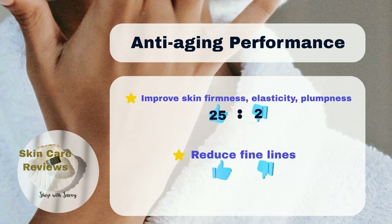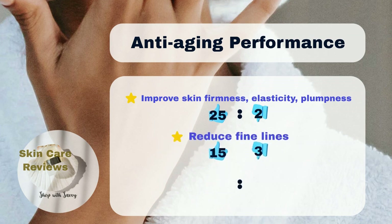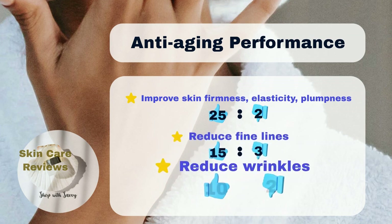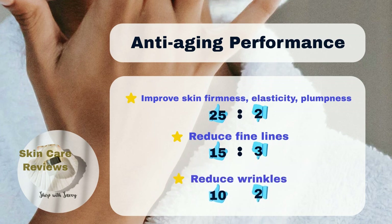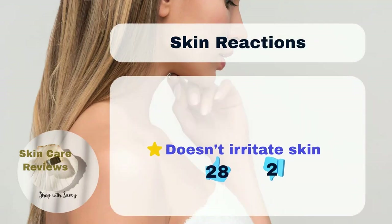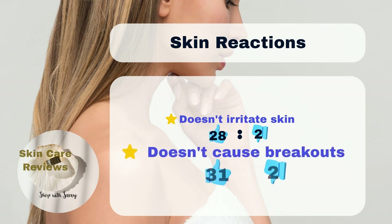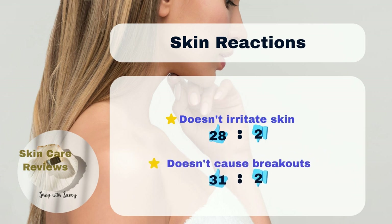15% of users believe it effectively reduces fine lines. 10% of users agree that it can reduce the appearance of wrinkles, while only 2% disagree. Regarding skin reactions, only 2% have experienced negative effects like irritation or acne breakouts after using the product.